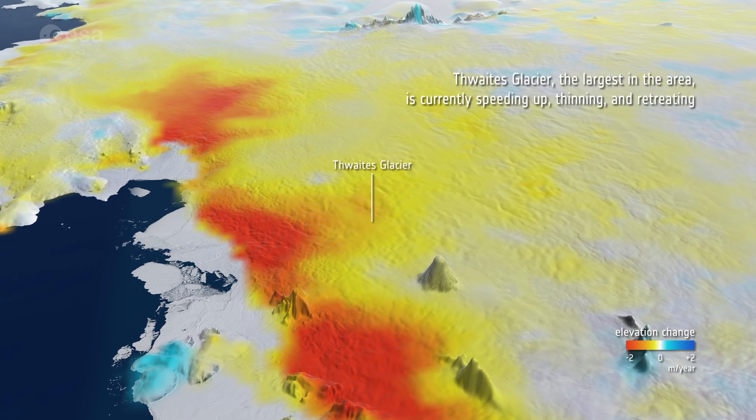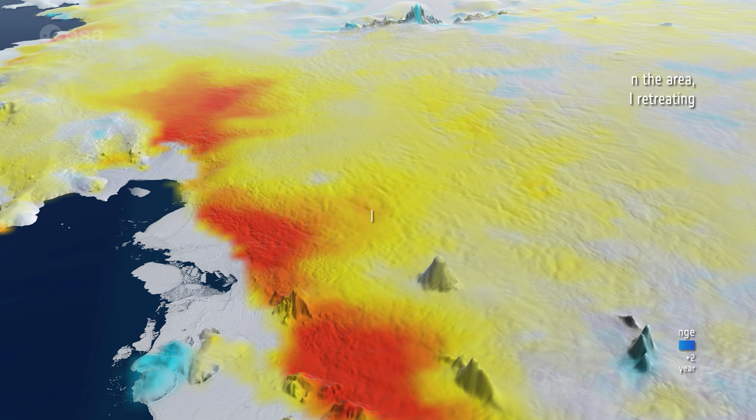Thwaites Glacier, the largest in the area, is currently speeding up, thinning and retreating.